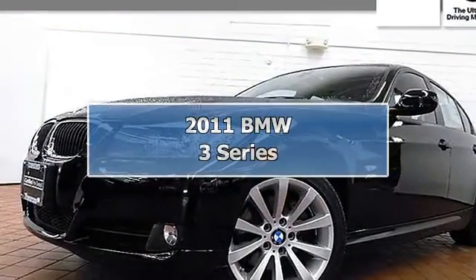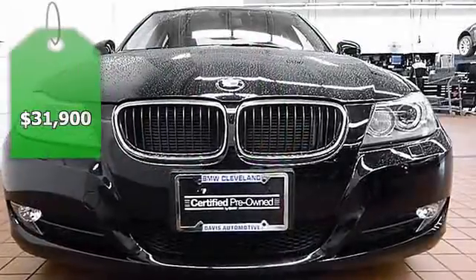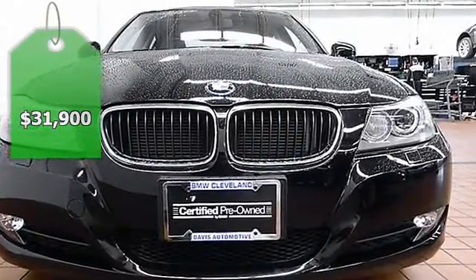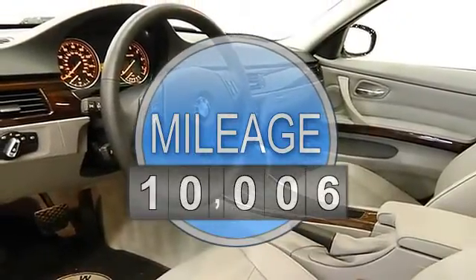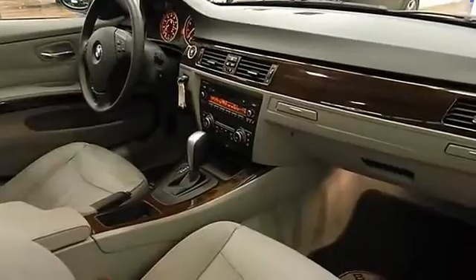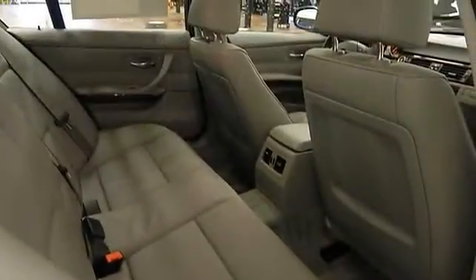Low mileage on this 2011 BMW 328i X-Drive Sedan. Fully loaded with Premium Package 2: Rear View Camera, Rear Sun Shades, Heated Front Seats, Park Distance Control, iPod and USB Adapter, Navigation System, and Satellite Radio.